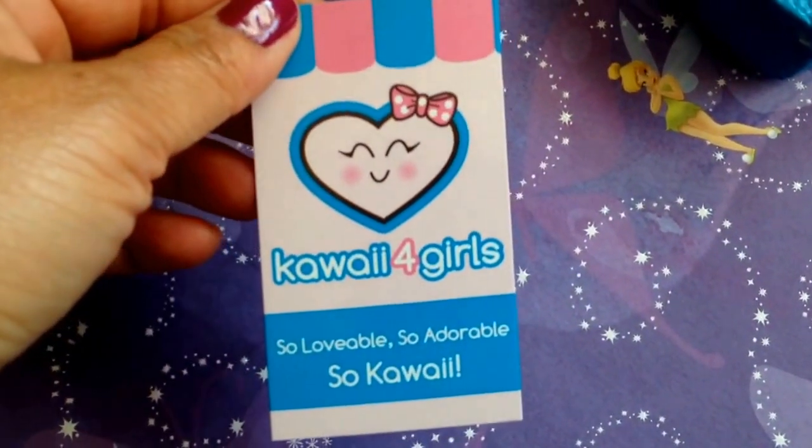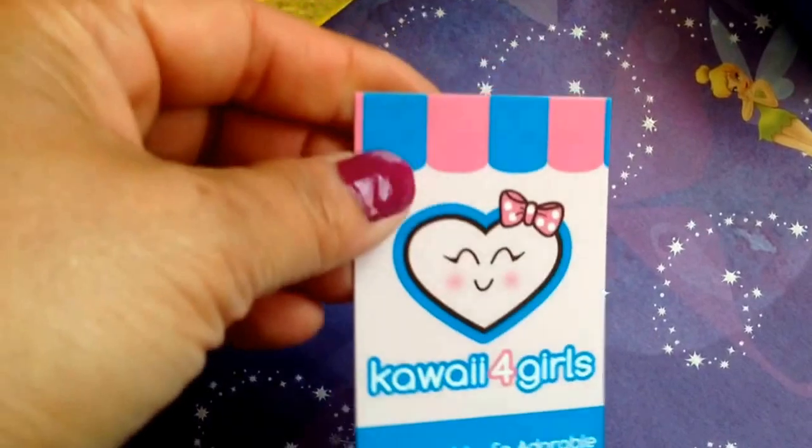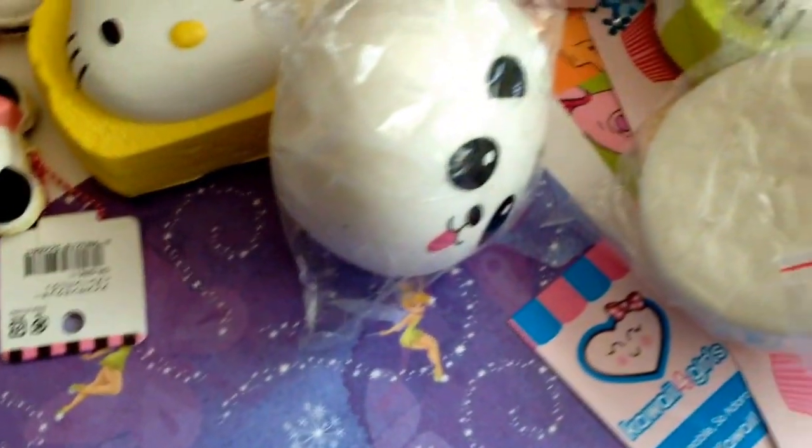I hope you guys like the video. I have a giveaway on my Instagram right now — you can look for Kawaii for Girls. When I get to 2,200 followers I will do another giveaway. Thanks for watching!